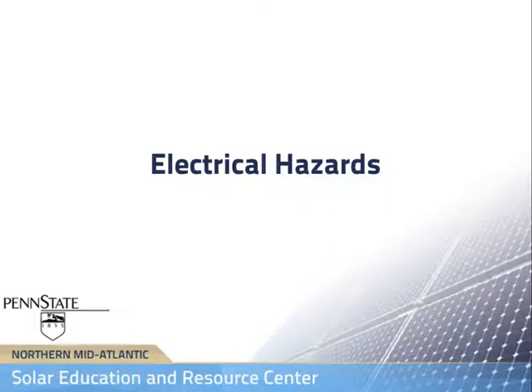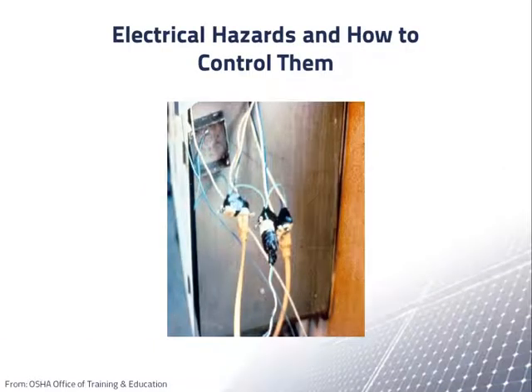Any construction project which involves electrical equipment also has electrical hazards that need to be recognized. This is especially true when the electrical equipment involves higher voltages and powers, as in PV systems. In all electrical construction projects, accidents are caused by a combination of three factors: unsafe equipment and/or installation, workplaces made unsafe by the environment, and unsafe work practices.